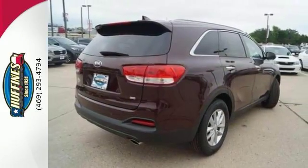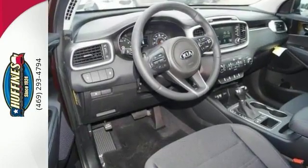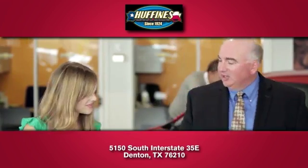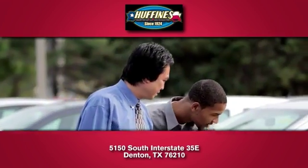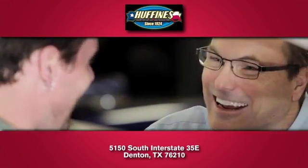Plus, it's equipped with a CD player and heated mirrors. Bring the family over for a test drive today. At Huffines Kia Denton, you'll love our stress-free sales experience and appreciate our hard-working finance department.